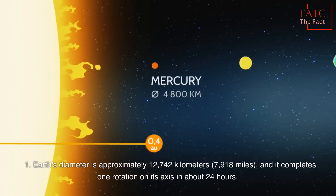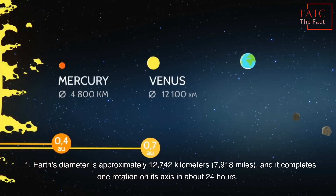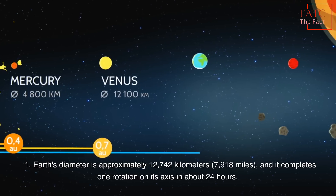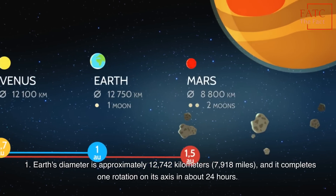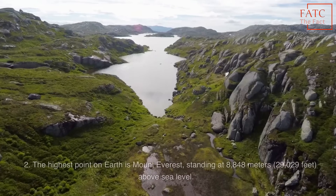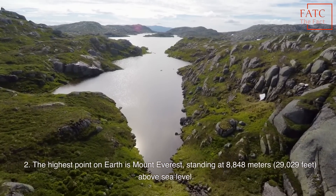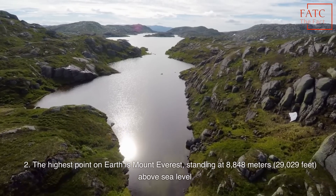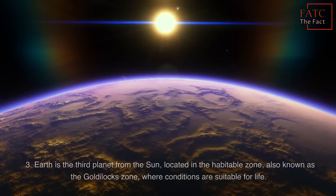Earth's diameter is approximately 12,742 kilometers (7,918 miles), and it completes one rotation on its axis in about 24 hours. The highest point on Earth is Mount Everest, standing at 8,848 meters above sea level.